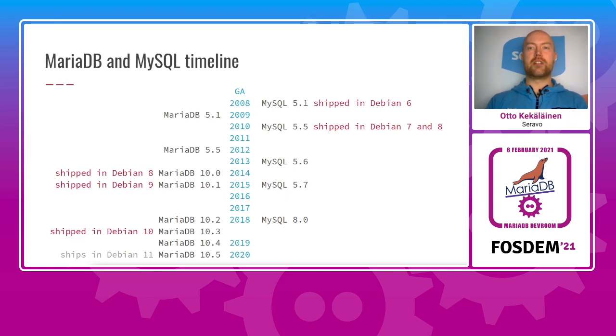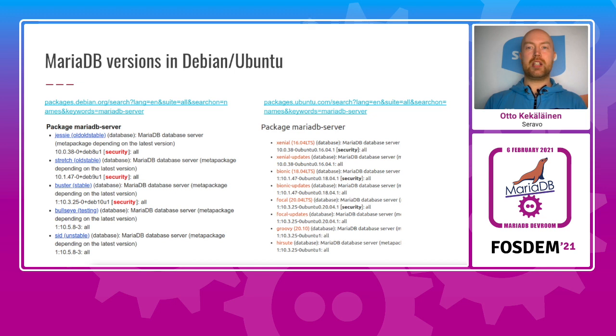Here's a timeline of MariaDB and MySQL releases and how they relate to Debian releases. Debian 8 codename Jessie shipped both MariaDB and MySQL, and from Debian 9 codename Stretch onwards the official Debian release has only included MariaDB. Since MariaDB releases are almost annual and thus more frequent than Debian releases, users of current stable Debian will skip 10.4 and jump directly from 10.3 to 10.5 when upgrading from Debian 10 Buster to Debian 11 Bullseye. You can go to packages.debian.org or packages.ubuntu.com to look up what version is in what release.